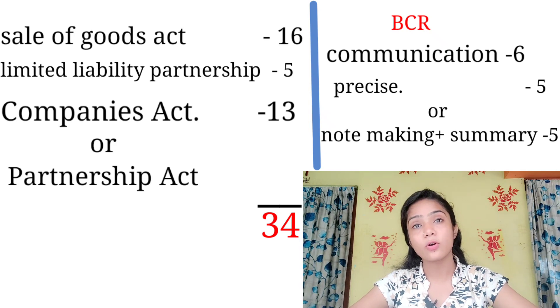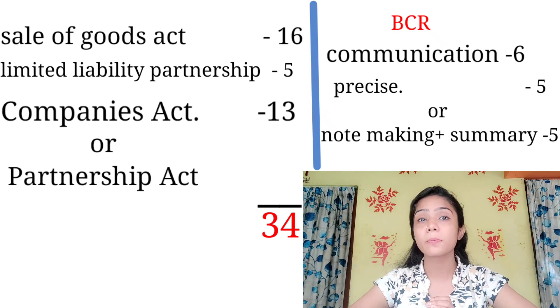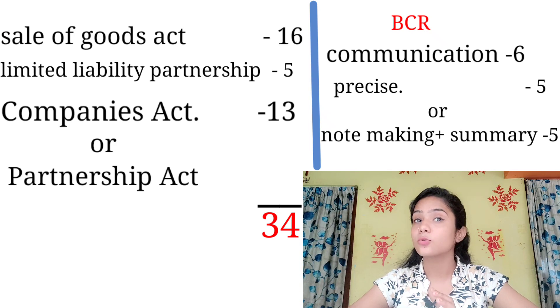For note making and summary writing, you can get 5 marks fixed — you have to do this. Then you have the Partnership Act, which you should complete next. With note making and summary writing included, the total marks preparation will be done in just 15 days.